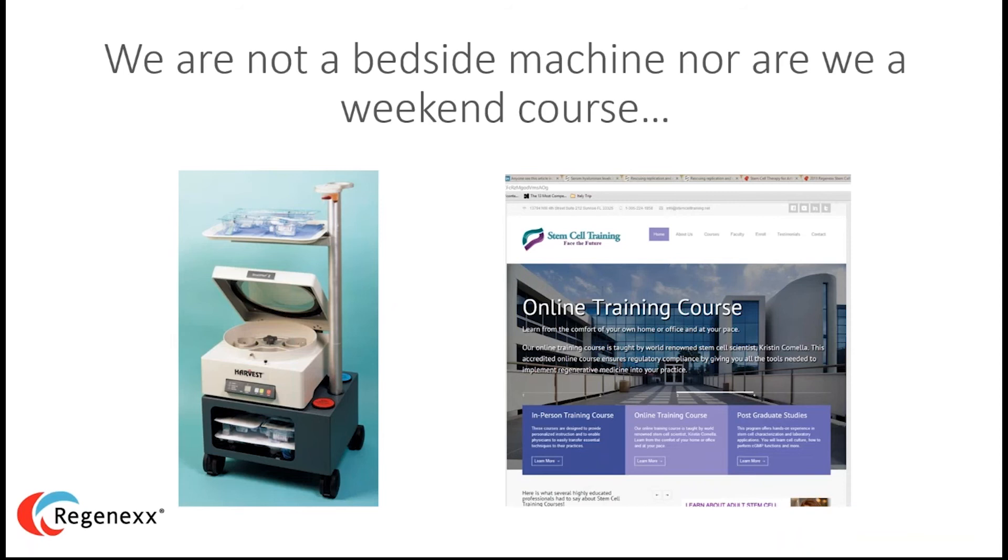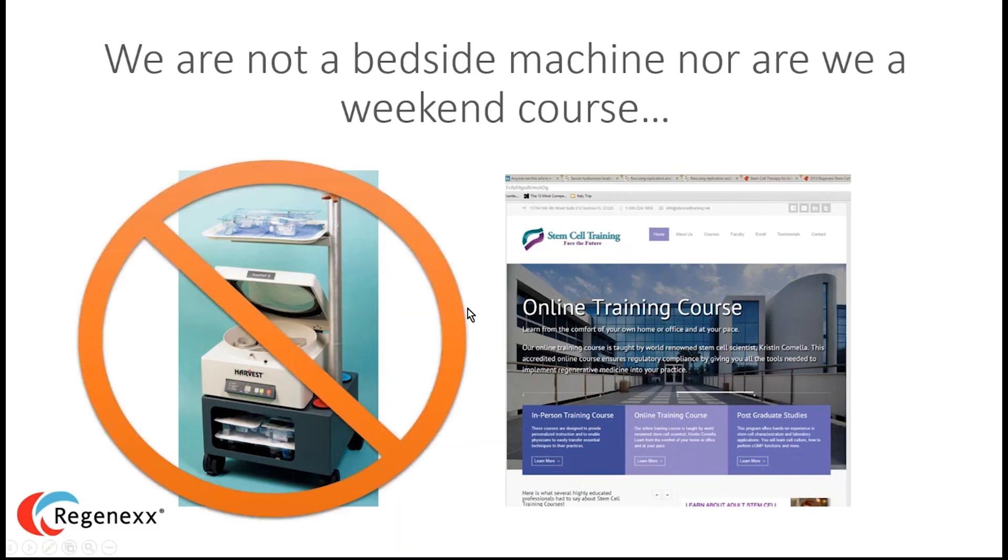All of our doctors have their own in-house labs so they can do this work with a level of precision, care, and accuracy that you simply can't get out of a bedside machine. We're not that. On the other side of the equation are the weekend stem cell courses — all the rage right now. Doctors are taking these, literally a day and a half long. Medical specialties aren't taught in a day and a half.